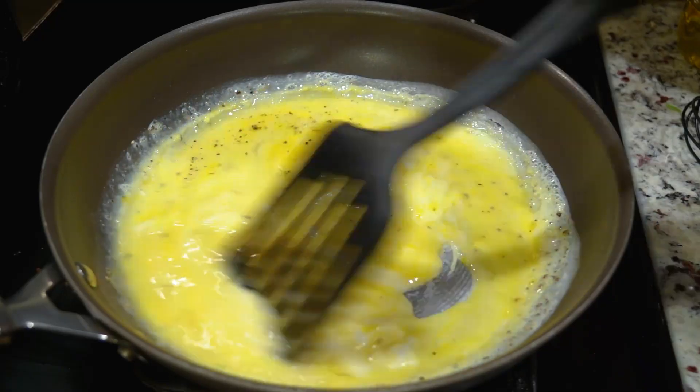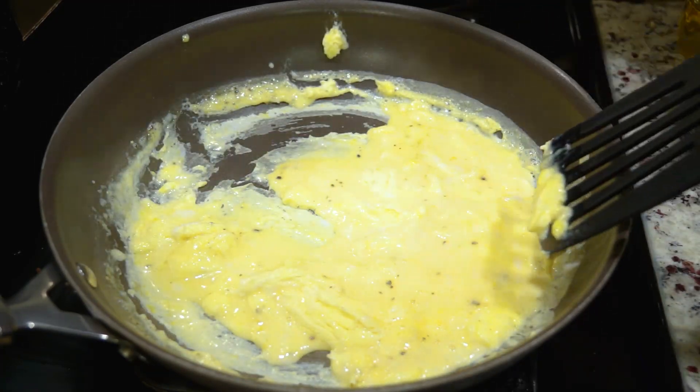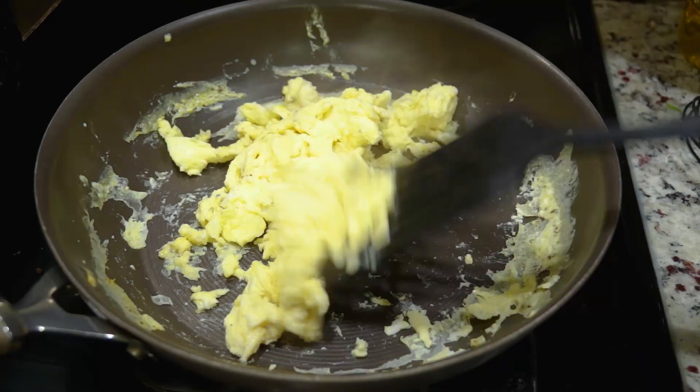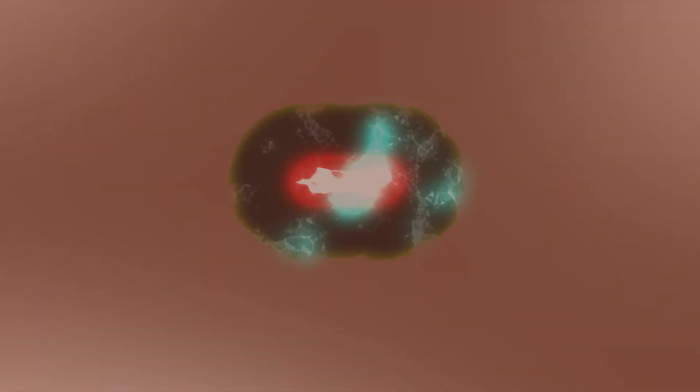Tau protein exists inside cells, and we know that when things go wrong it misfolds and it no longer carries out its normal functions. The analogy that I think of is when you take an egg and you scramble it to make breakfast in the morning — that scrambling changes both the texture and the taste of the egg. And in the same way, when this tau gets scrambled inside the cell it no longer has the same function inside the cell.